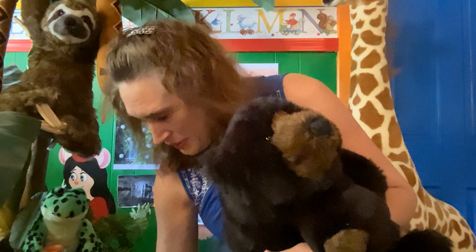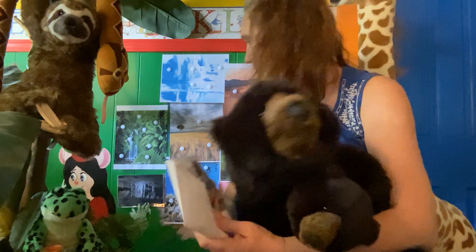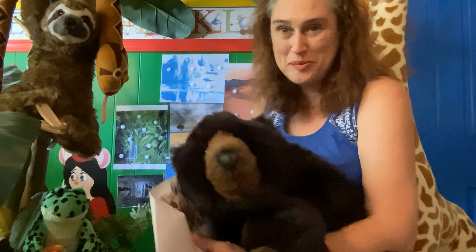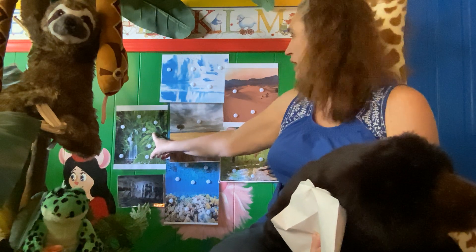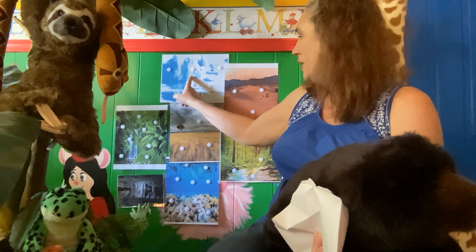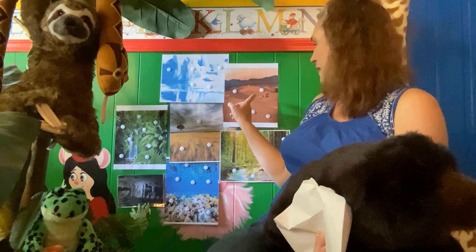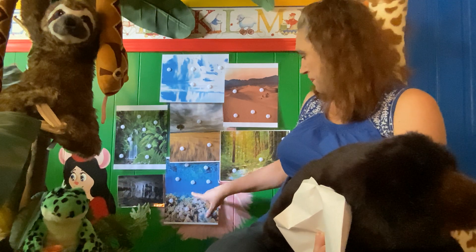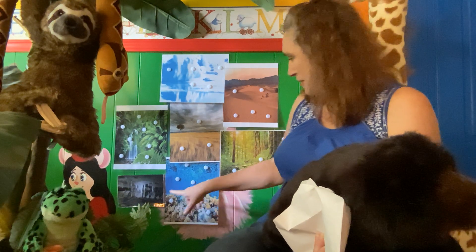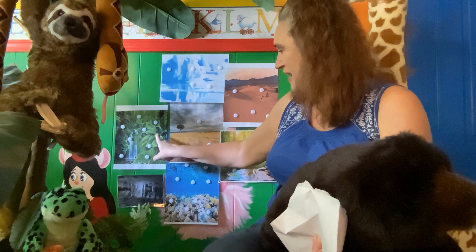So we're going to organize these animals. First of all, I'll tell you about the biomes. We have the rainforest, we have North Pole, African Savannah, desert, forest, ocean, a cave, and the rainforest.